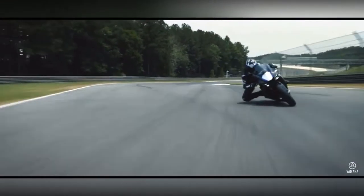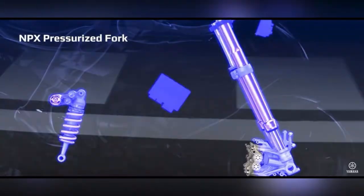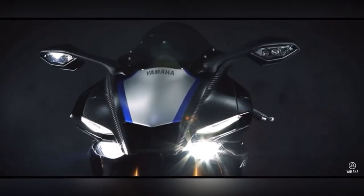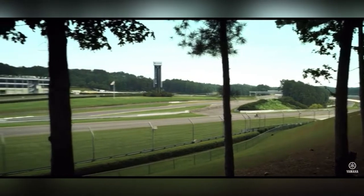This bike has an electronic racing suspension, electronic stability control, ride-by-wire, and wheel control. Its on-road price is 28,000,000.